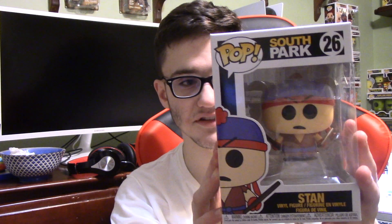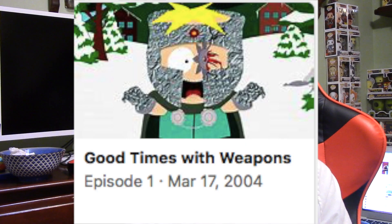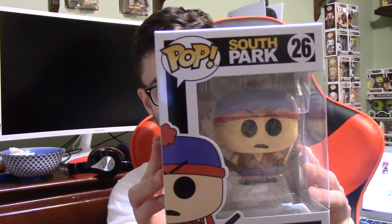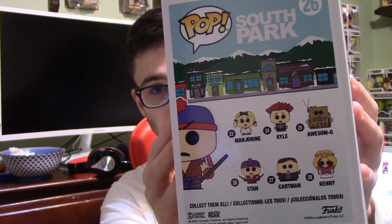So the first pop we have here is Stan, and this is the form of Stan when he was a ninja, or like wanted to be a ninja, with Cartman, Kyle, Kenny, and Butters. That's when Butters got a ninja star in his eye thrown by Kenny — I forgot what the episode was called. On the back it shows the set: Margarine, Kyle, Awesomo, Stan, Cartman, and Princess Kenny.